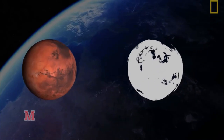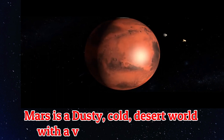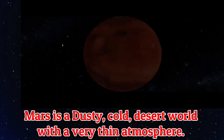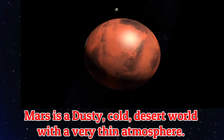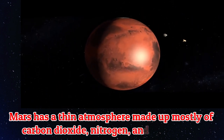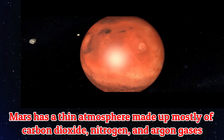Mars is a dusty, cold, desert world with a very thin atmosphere. Mars has a thin atmosphere made up of mostly carbon dioxide, nitrogen, and argon gases.